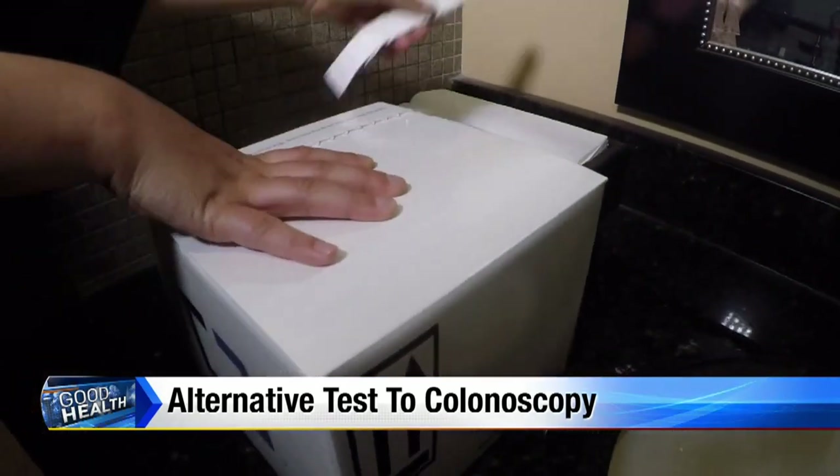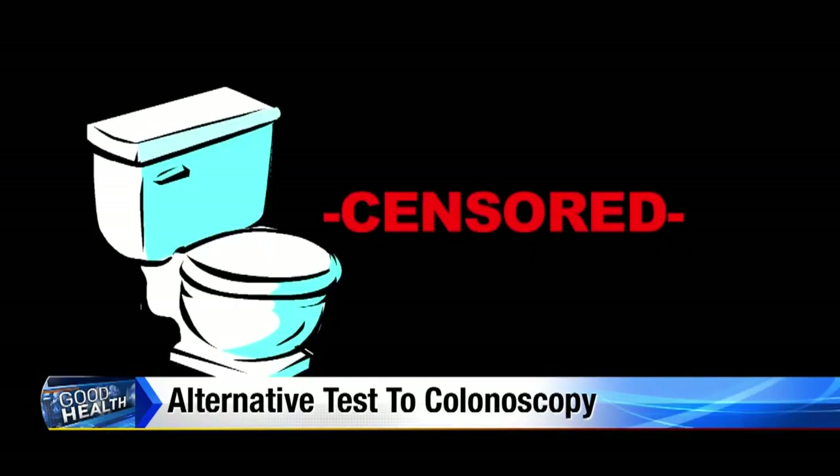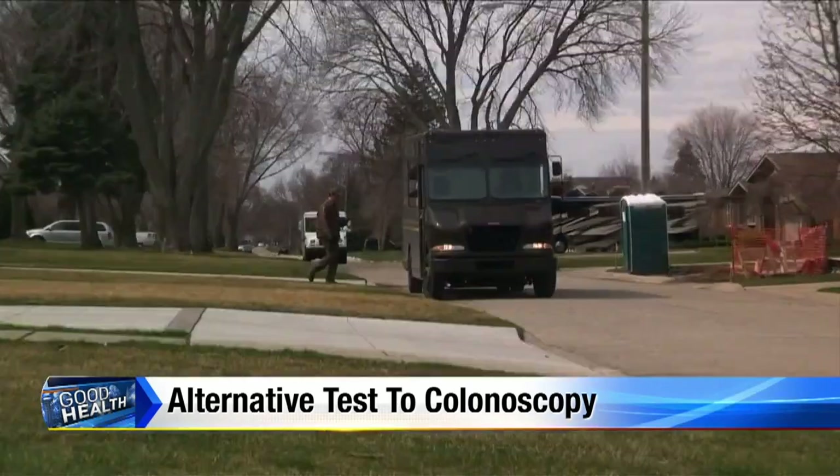Here's how simple it is: you open the box, set the pail holder over your toilet bowl, place the collection pail, deposit your specimen, scrape it, cover it with the preservative, seal it back up, and send it back.